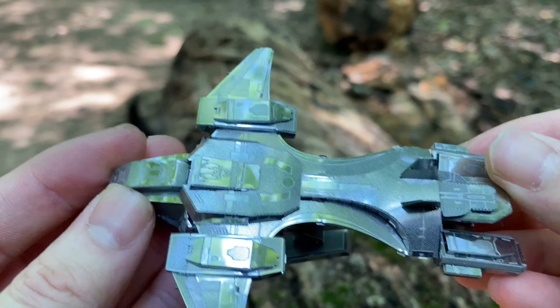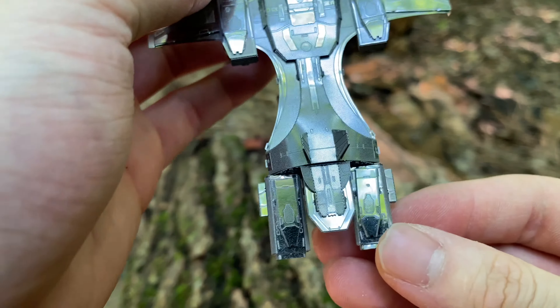And you get better lens work. Here's some of the detailing.